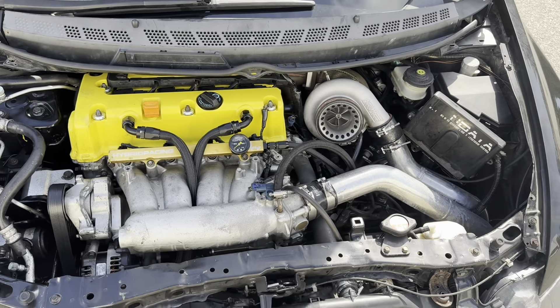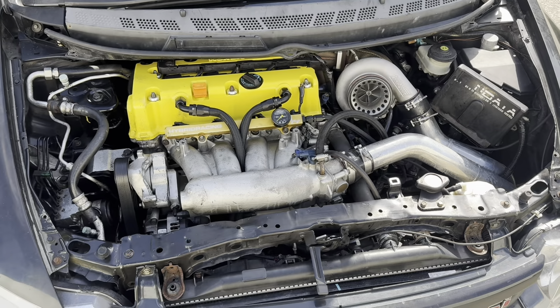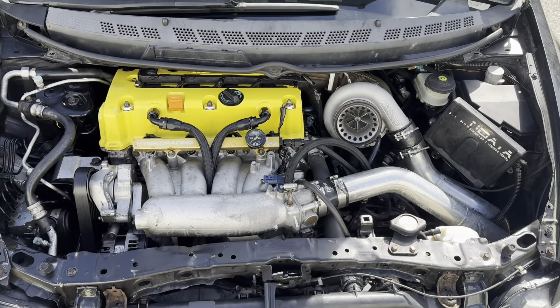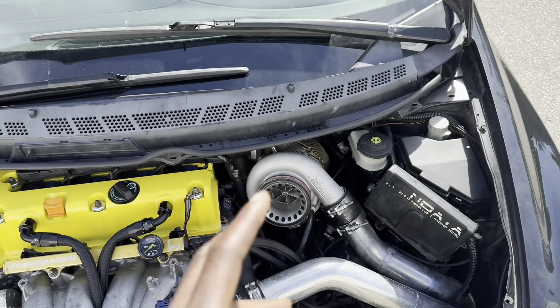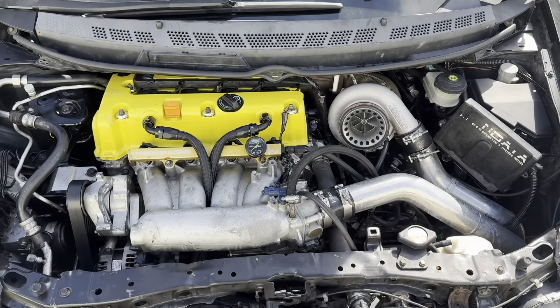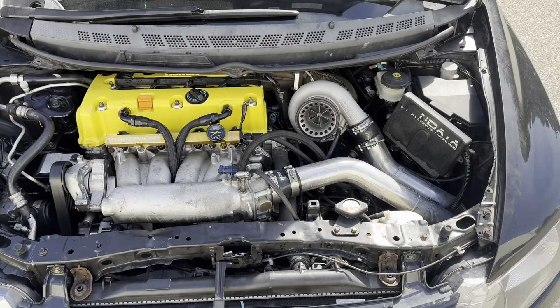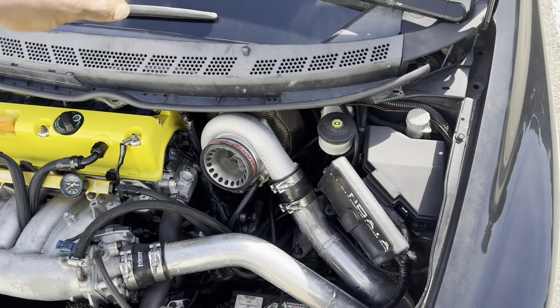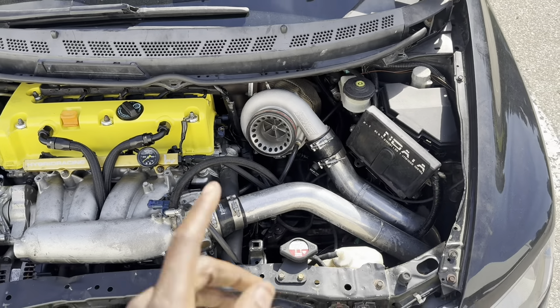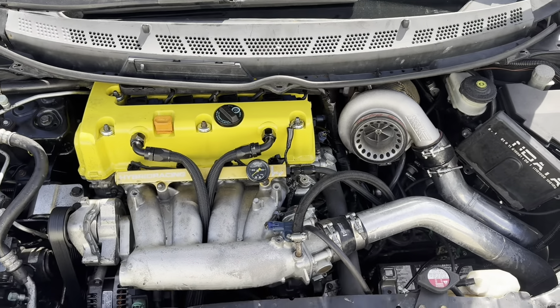We ended up stopping the tune where you guys last saw it — it made 330. I had to go home and button up some things. I looked at the wastegate and made sure everything was good over there, and right now we should actually be okay and hitting boost now.